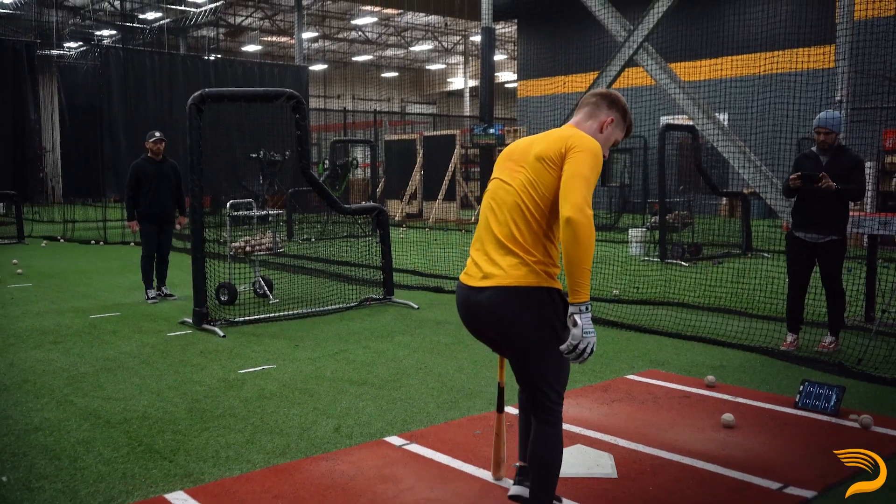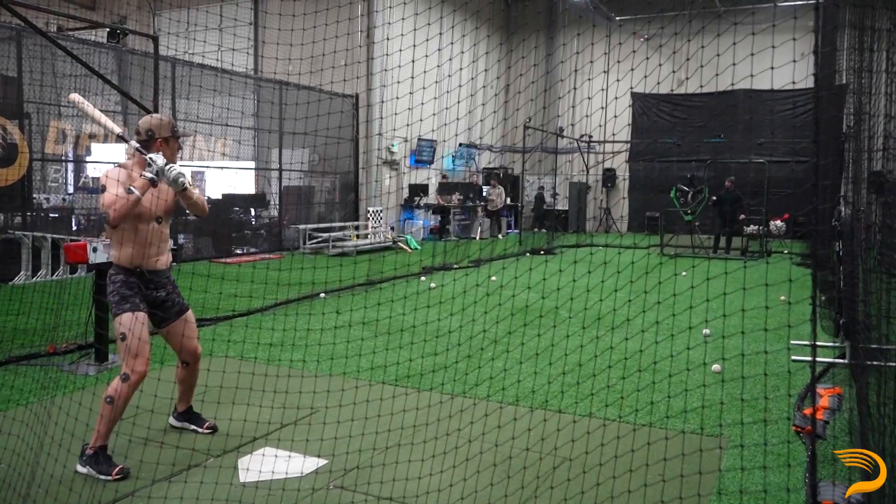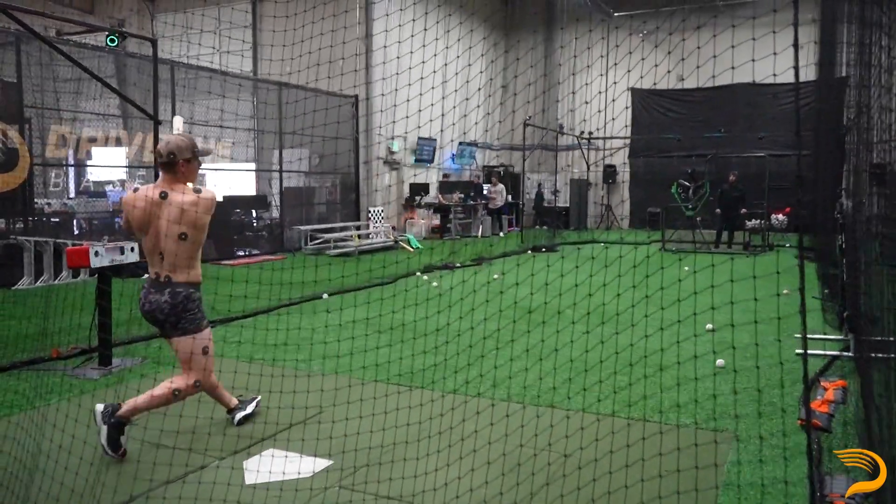One thing that is really hard when you're going into the off season is having something behind the plan that you're going to do. It's really easy to have a lot of guesswork. One thing that the biomechanics lab and the motion capture data gives us is it eliminates a lot of that.